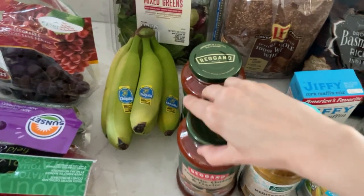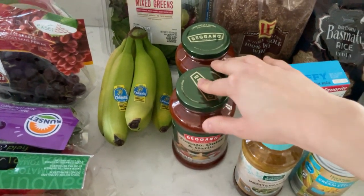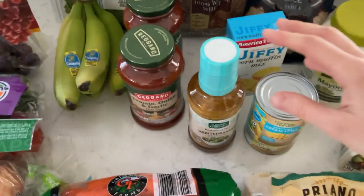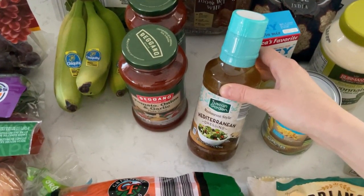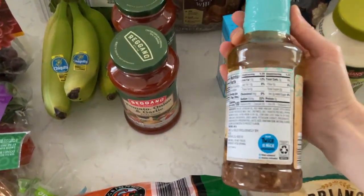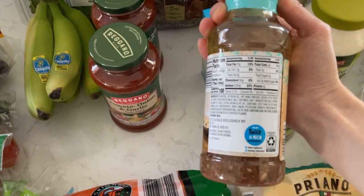We really like the Aldi brand pasta sauce — these are 85 cents each, so I got two of those for the pantry. I usually stick to one particular dressing, but I have all that feta cheese I want to use up, so I'm going to make some Greek style salads. This dressing has a lot of Greek-sounding ingredients — it already has feta in it and red wine vinegar, so I figured we'd give that one a whirl.